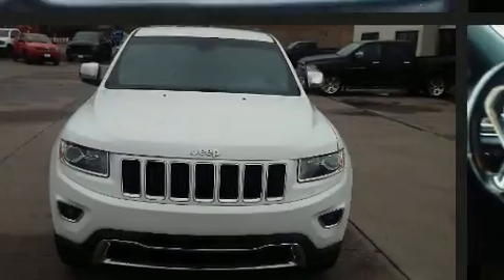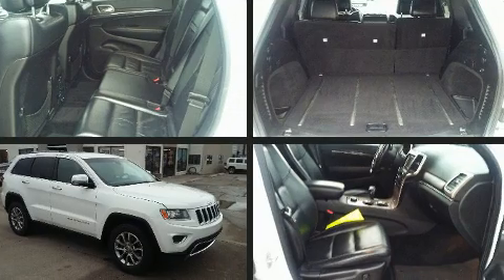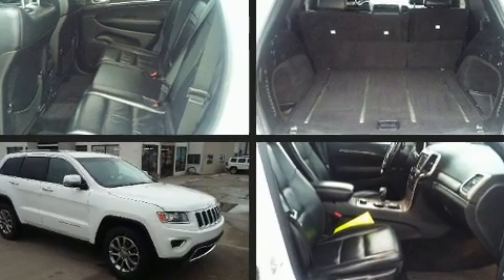Familiarize yourself with the 2015 Jeep Grand Cherokee. It features four-wheel drive capabilities, a durable automatic transmission, and a refined six-cylinder engine.